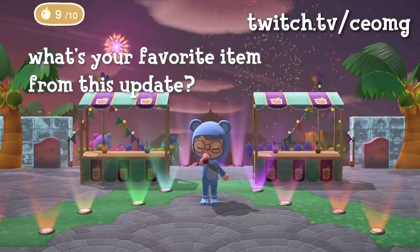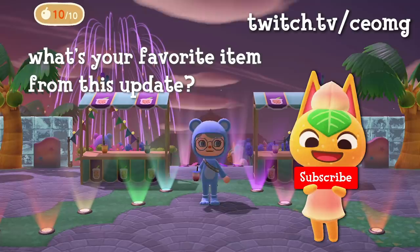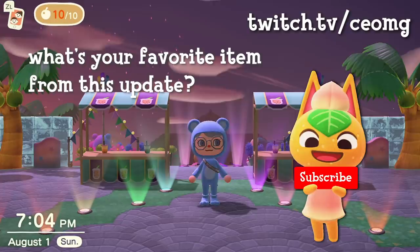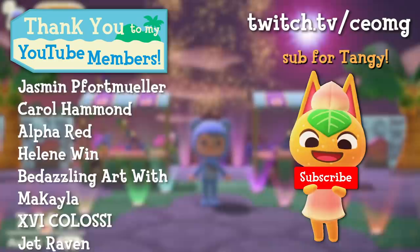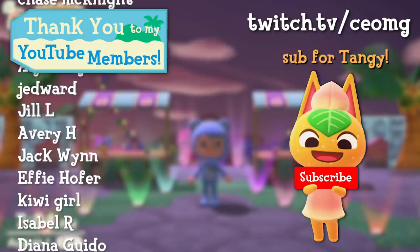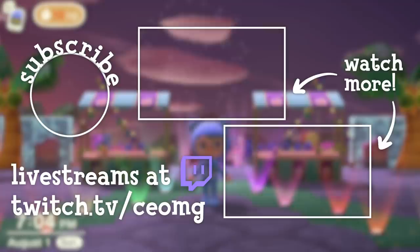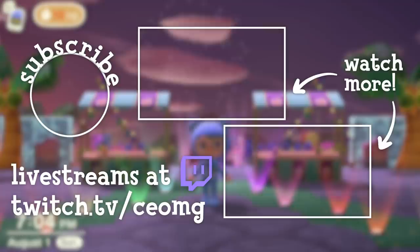Let me know in the comments what your favorite item in the update was. I'm really excited about the future of Animal Crossing and I know there's so much more to come. Please like this video and hit that subscribe button if you haven't already, because it really helps the channel out. My goal is to get that YouTube silver play button, and each and every one of you are part of that goal. Thank you so much for watching, and I'll see you in the next one! Bye bye!